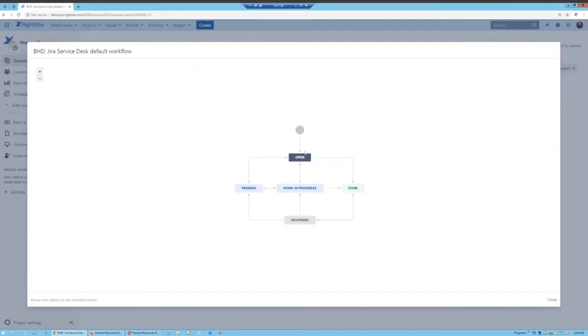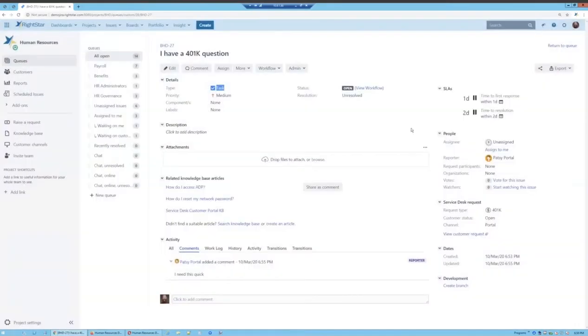In this workflow we come into Open, then can take a transition called Mark as Done to move to Done, or take Start Progress to move to In Progress. The power of the JIRA workflow is deciding who can make these transitions and what happens on those transitions — notifying other people, updating fields, and that sort of thing. I can also see this request has SLAs: a first response SLA with a one-day timer and a resolution SLA with a two-day timer. These are fully configurable and can fire based on whatever calendar you'd like.